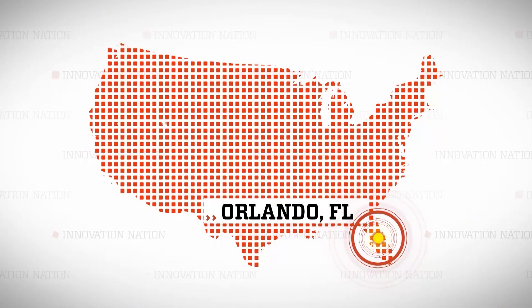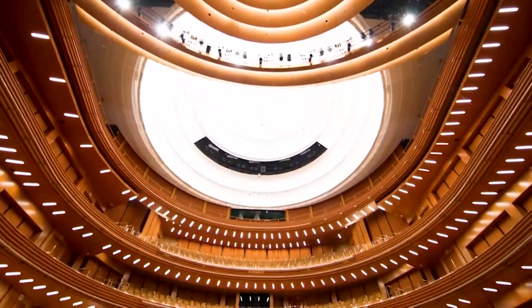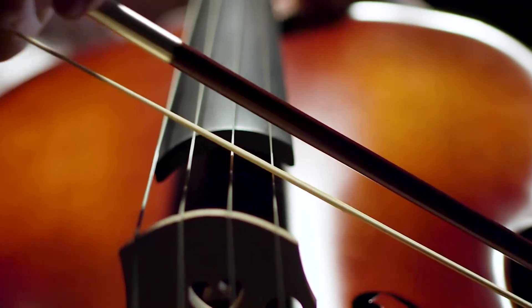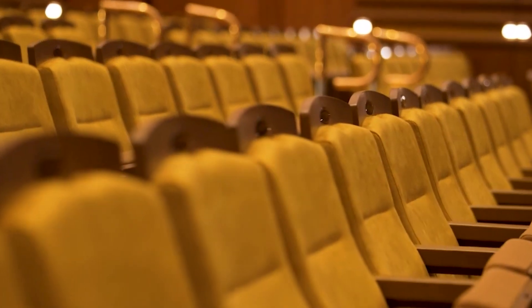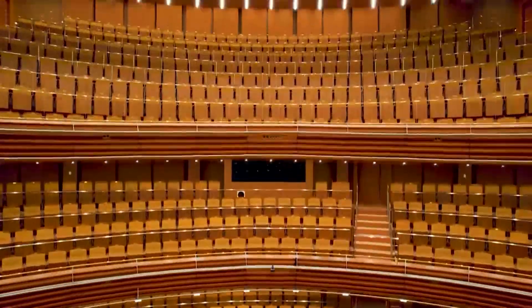Located in Orlando, Florida, specifically inside the Dr. Phillips Center for the Performing Arts, Steinmetz Hall is awash in cherry wood, the color scheme evoking images of musical instruments. Importantly, once you know about the way you can hear here, the visible beauty is even more elevated.